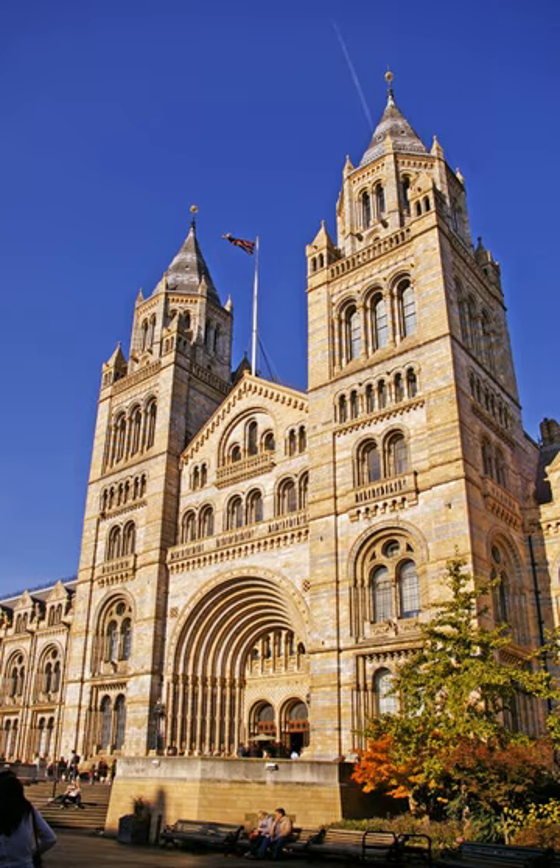The museum is home to life and earth science specimens comprising some 80 million items within five main collections: botany, entomology, mineralogy, paleontology and zoology. The museum is a centre of research specialising in taxonomy, identification and conservation. Given the age of the institution, many of the collections have great historical as well as scientific value, such as specimens collected by Charles Darwin.